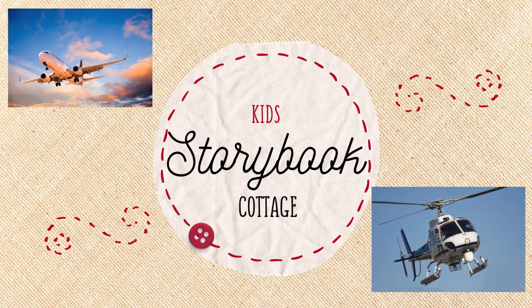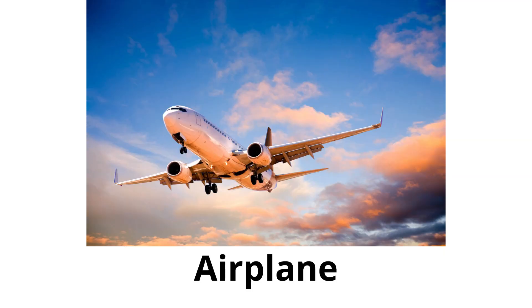You are watching Kids Storybook Cottage. Airplane: a large vehicle that flies in the sky, carrying people over long distances quickly.